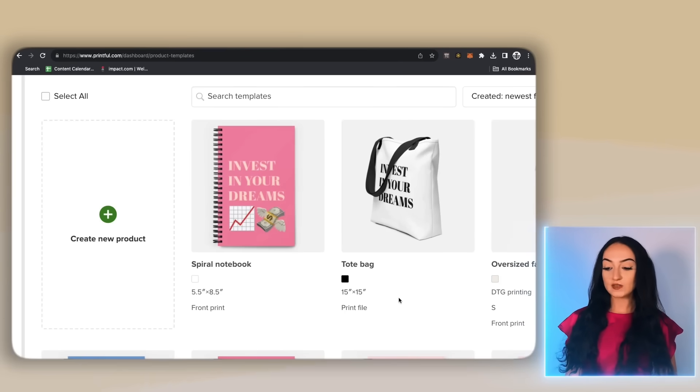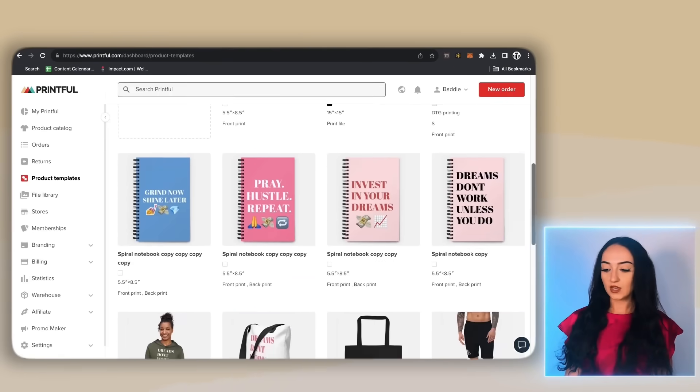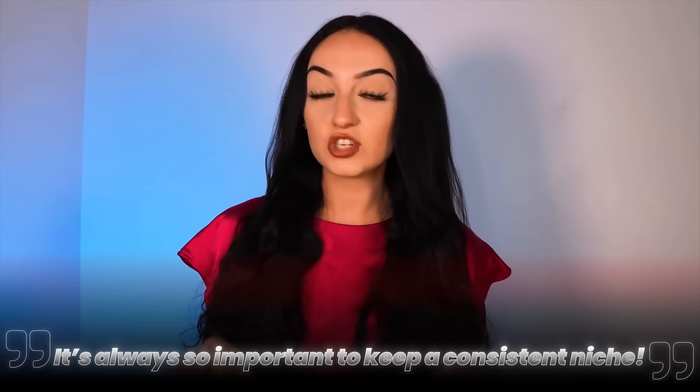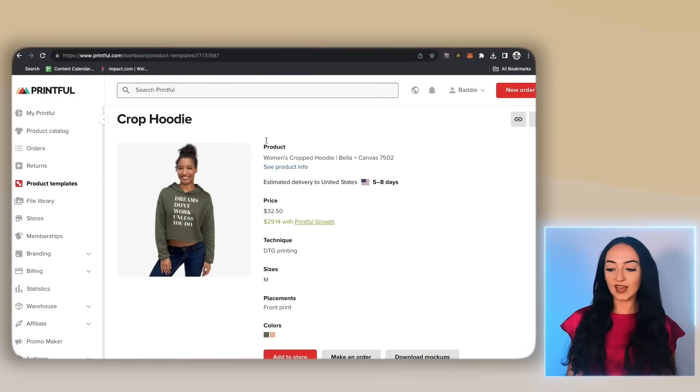We now have our journals and tote bags ready to go. You can make a bunch of different variants for this product — I made a lot of different variants just for this one product. All of these products are the same niche, which means we can put them in the same store. I don't want to see you guys mixing different themes and different niches together. It's always so important to keep a consistent niche — this is a part of branding. I also made a really nice hoodie with the same design that I can sell for around $45 to $50.